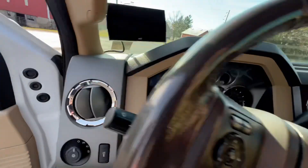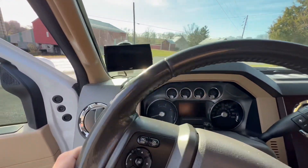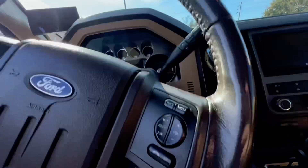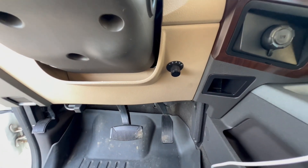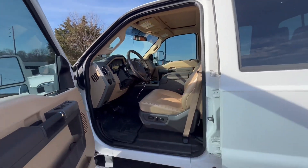The truck is currently sitting at 128,000 miles and does have an Edge monitor with a five-position switch. If you know what that means, I'll leave it at that.